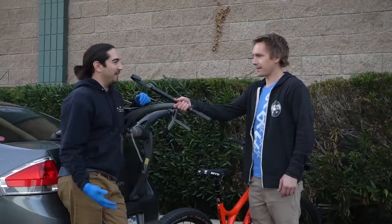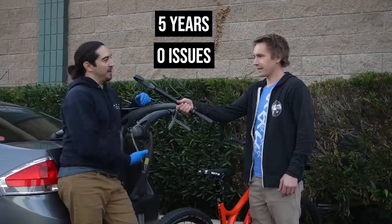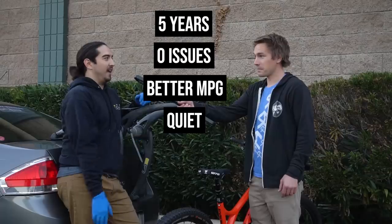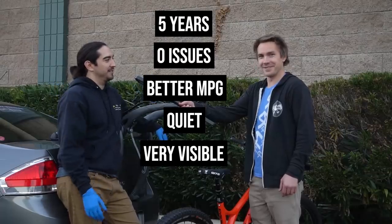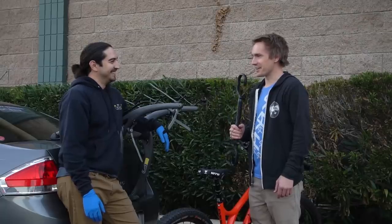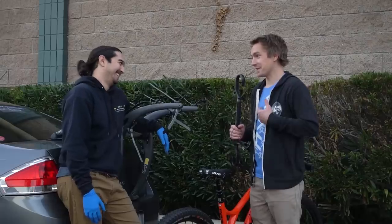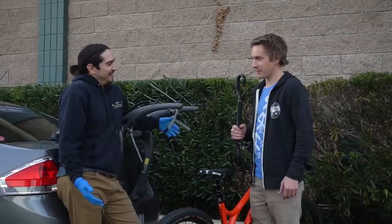Yeah, because I've been doing it for five years and I've had zero issues, and I get better gas mileage because it's behind the car, it's quiet, and I can see it at all times and know if it falls off. Well, the five years part was legit, but the 'see it and know if it falls off' part was a little worrisome — that tells me you think it might fall off.